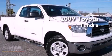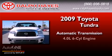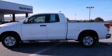This is a 2009 Toyota Tundra. This truck has an automatic transmission and a six-cylinder engine. Features include a limited slip differential,